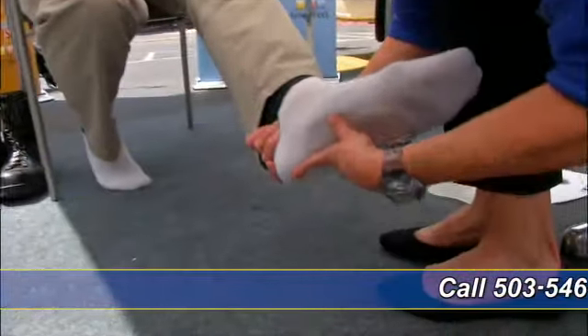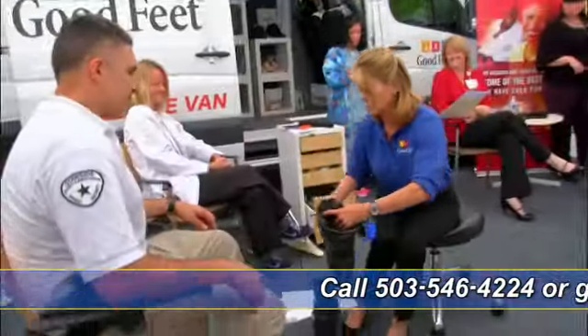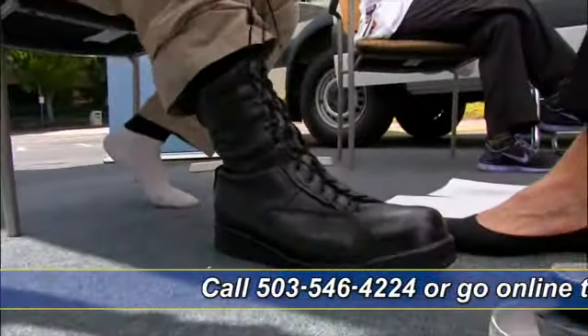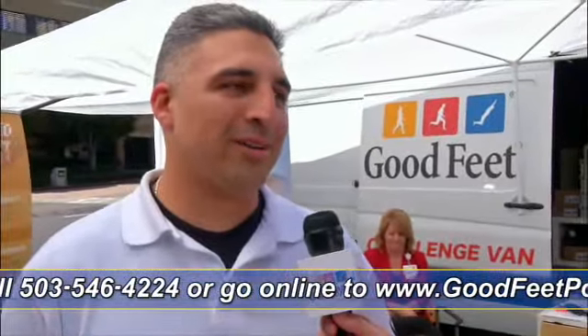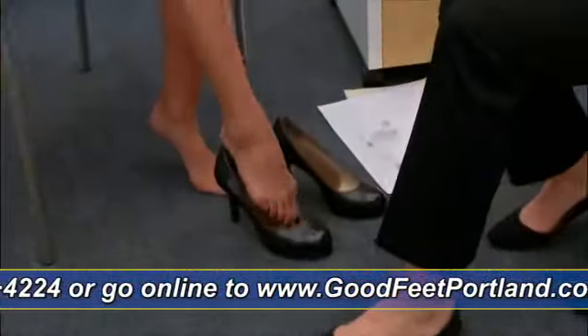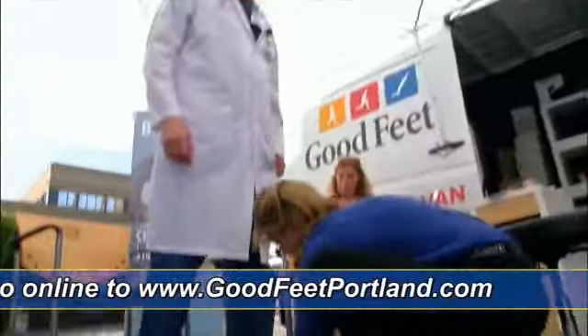After they were fitted with their new Goodfeet arch supports, we asked for their candid first-time reactions. This is the first time in a really long time that I don't have any pain at all — it feels great. I feel a lot more support in my arches. I'm noticing a difference immediately. I got no heel pain. I feel like I'm standing straighter. The arch support is a lot better. I feel great.